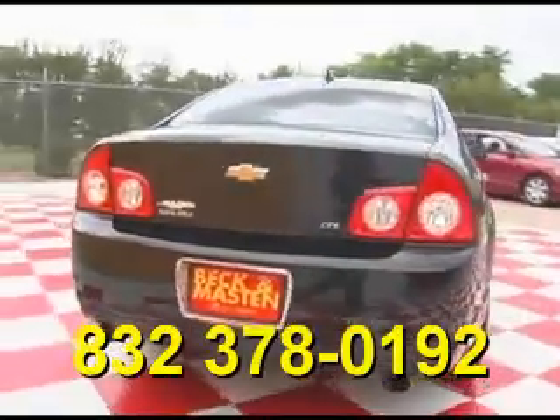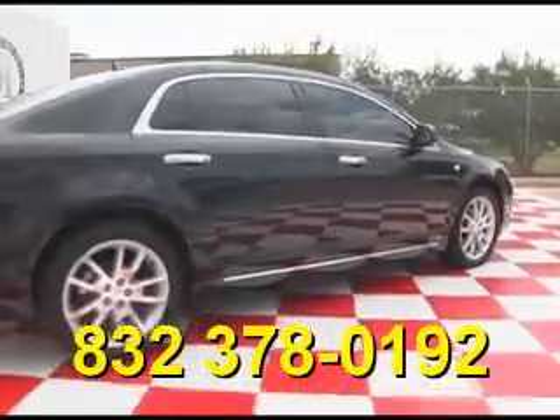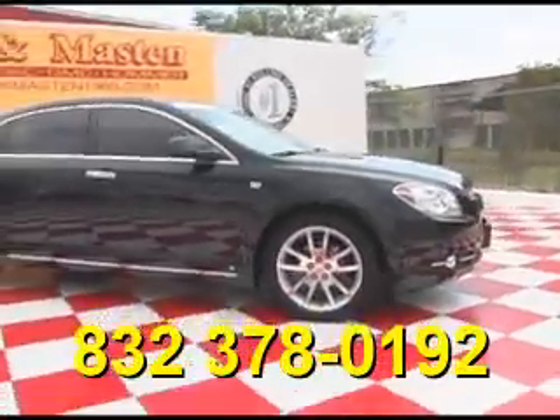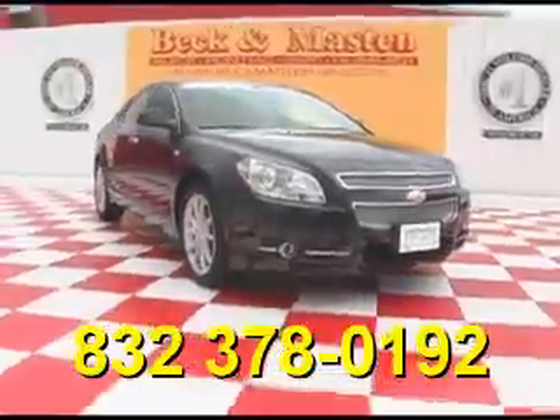Come take a look at it today and see our great selection of low mileage, extremely clean vehicles at Beckett Masten 1960. We are located on 1960 between 290 and Jones Road. Give us a call today — we are Beckett Masten 1960.